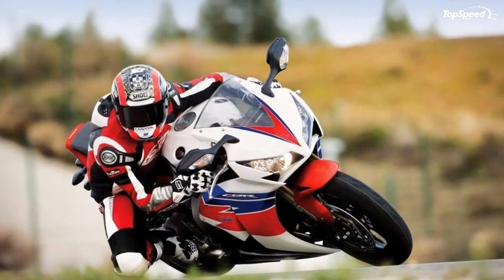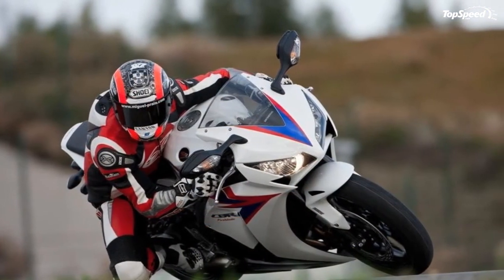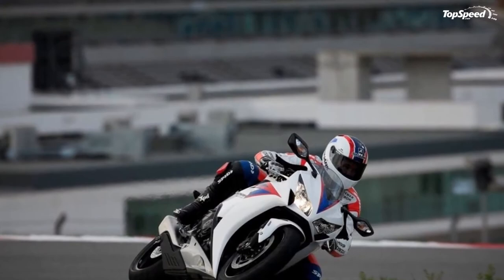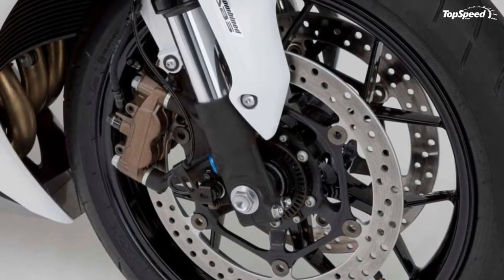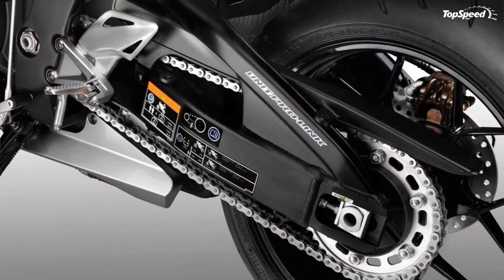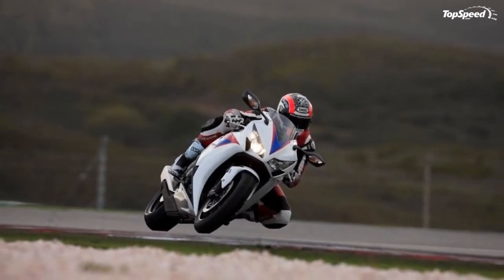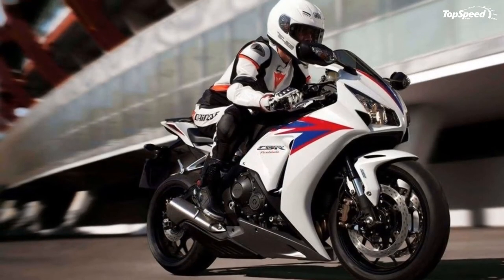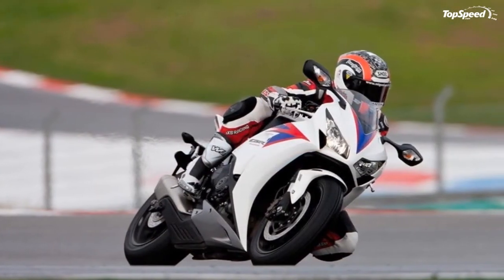The 43mm fork incorporates Showa's latest big piston fork technology with a larger damping volume to effectively reduce the hydraulic pressure generated as the fork legs compress and extend. The result is more precise action during the initial stroke and smoother damping action for improved handling, enhanced front-end feedback, and a more solid feel during hard braking. Big piston fork features spring preload, rebound and compression damping adjustability.